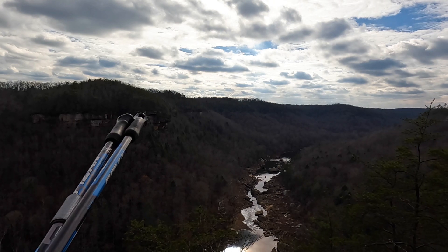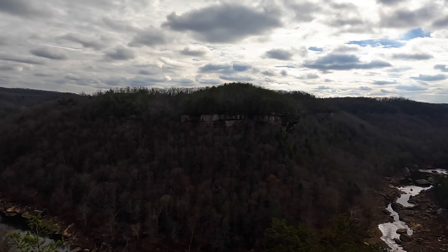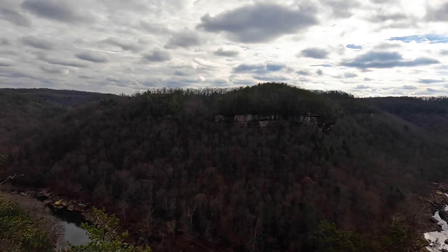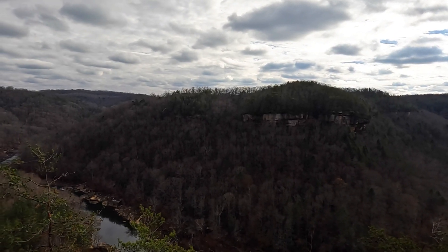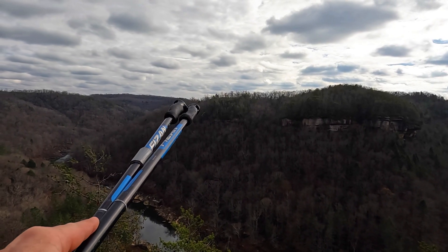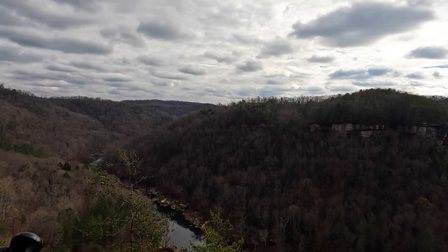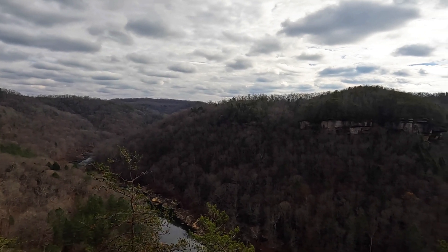Those of you who have run sections of the Kentucky Trail and done the No Business 100 have probably heard of Dick's Gap — that's somewhere over in there. Then you have Ledbetter and Peters Mountain. A little cloudy today gives it kind of a different look and feel.